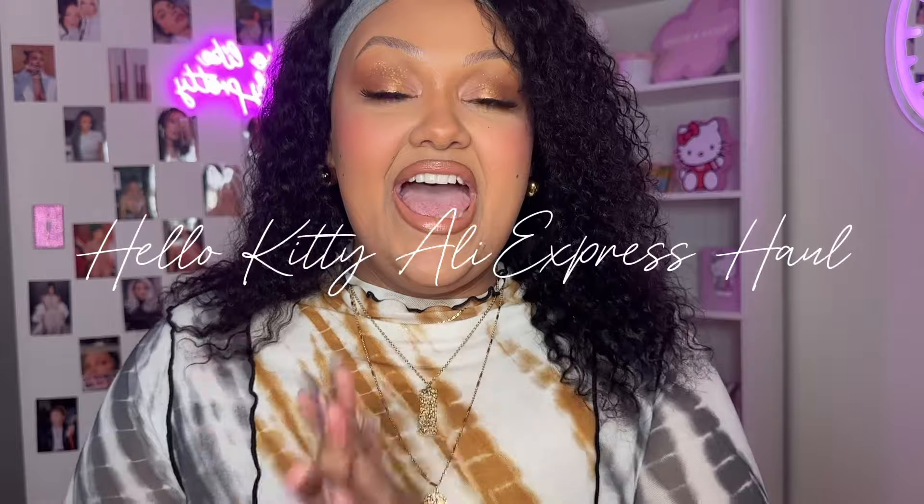Hey girlies! Welcome or welcome back to the channel. In this video I'm gonna give you a Hello Kitty AliExpress haul.